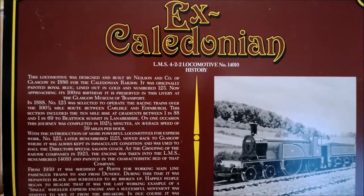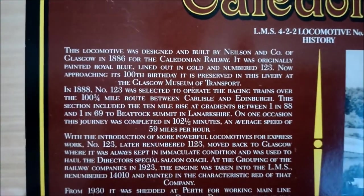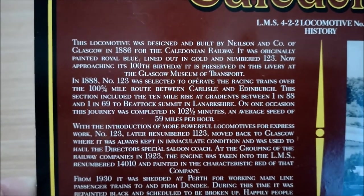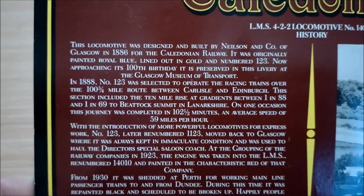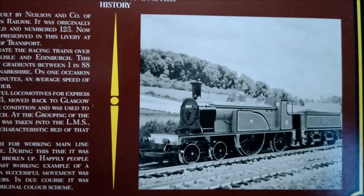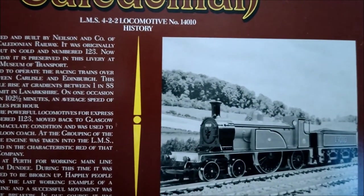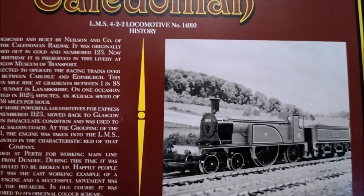Ex-Caledonian LMS 422 locomotive number 14010 history. This locomotive was designed and built by Nelson & Co of Glasgow in 1886 for the Caledonian Railway. It was originally painted royal blue, lined out in gold, at number 123. Now approaching its 100th birthday, it is preserved in this livery at the Glasgow Museum of Transport. In 1888, number 123 was selected to operate the racing trains over the 103-and-a-quarter mile route between Carlisle and Edinburgh. This section included a 10-mile rise of gradients between 1 in 88 and 1 in 69 to Beattock Summit in Lanarkshire. On one occasion, this journey was completed in 102 and a half minutes, an average speed of 59 miles per hour.